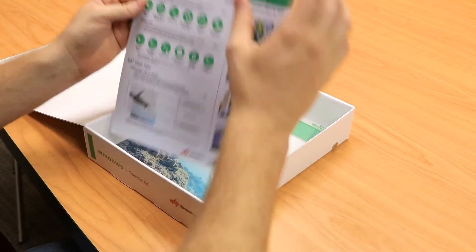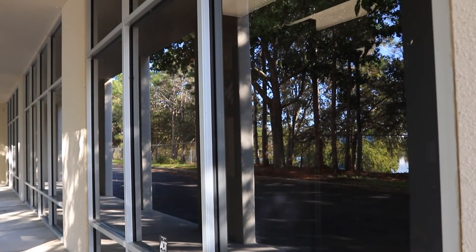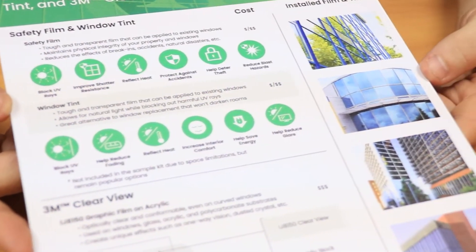Some upcoming products that we're seeing surface in the market are safety film and window tint. Safety film is a truly revolutionary product. It's a tough and transparent film that is applied to existing windows. The window will look the same but its strength will be drastically increased. If a storm sends debris at the window or a break-in happens, the film will hold the glass pieces together and resist against anything trying to go through it. We find that many businesses, especially banks and corporate offices, use safety film to improve security and safety.